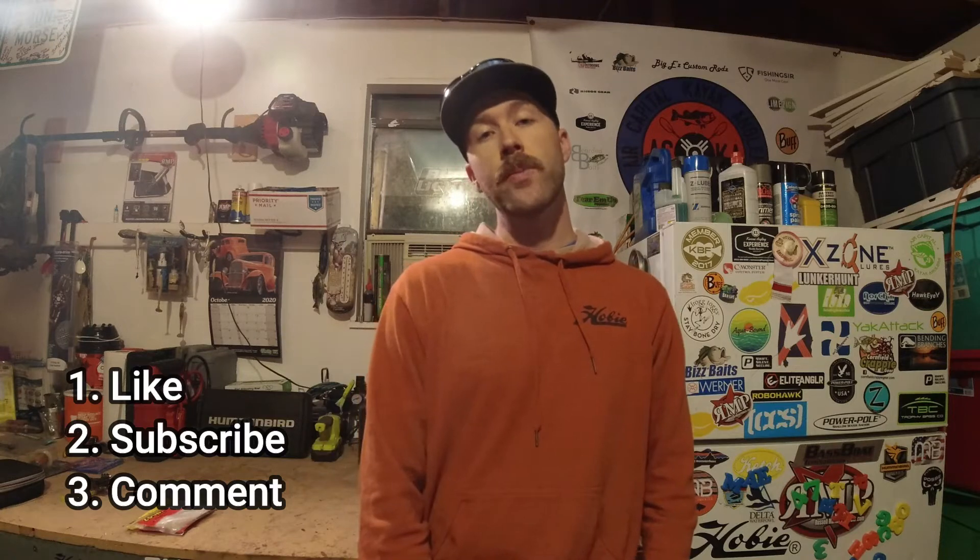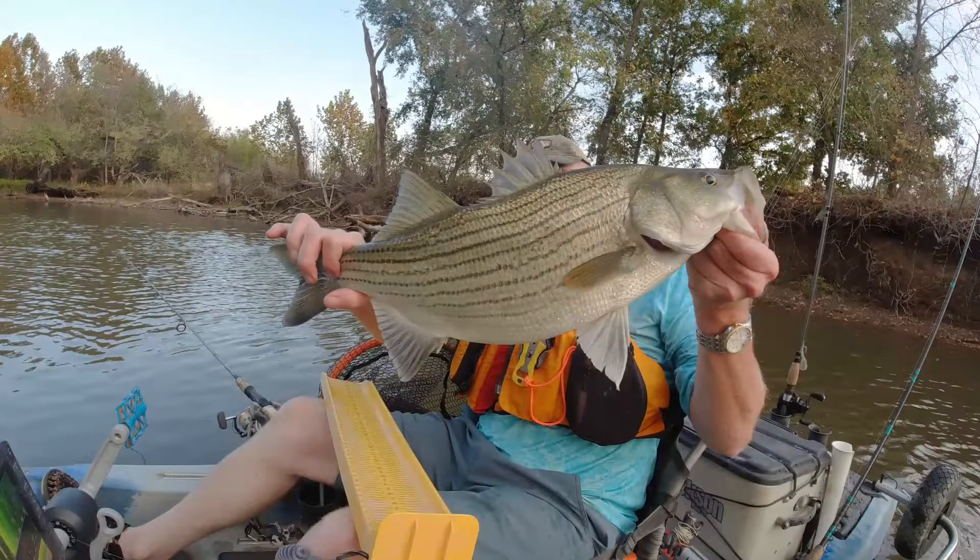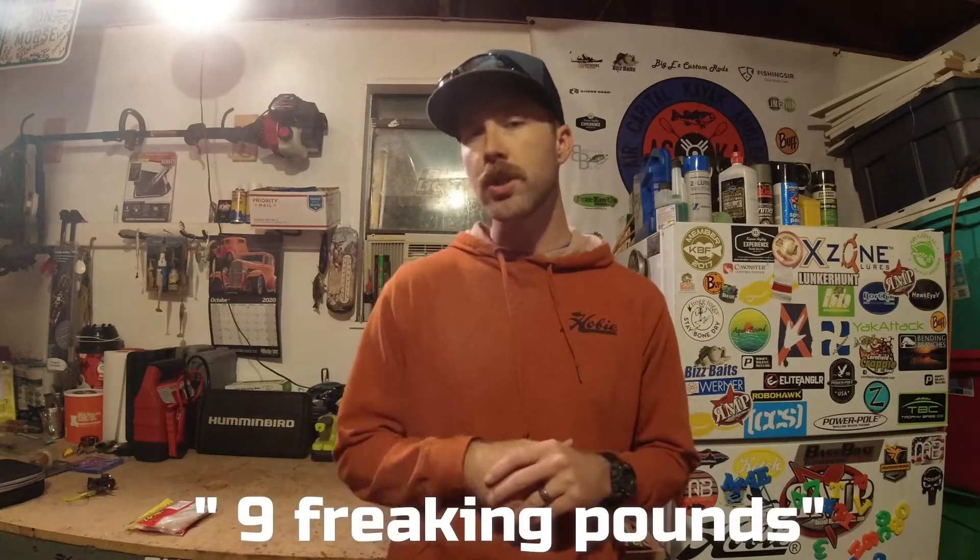I'm going to give away a pack of Super Flukes and a pack of Caffeine Shad — one winner gets both. To be qualified to win, you have to do three things: like the video, be a subscriber, and comment below. The comment is: how many pounds do you think that wiper weighed? Remember, it was 24 inches. I'll show you that fish again so you can get your guesses in — comment how many pounds you think that wiper weighed.